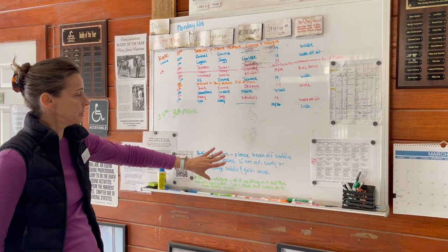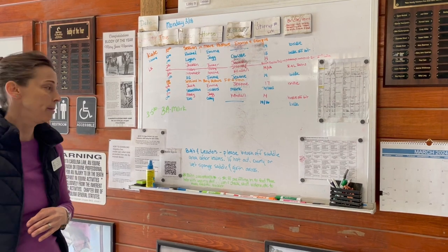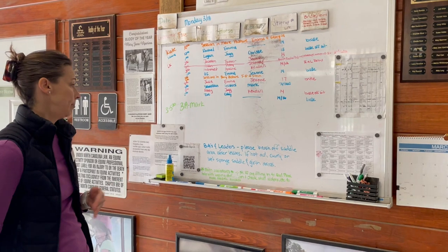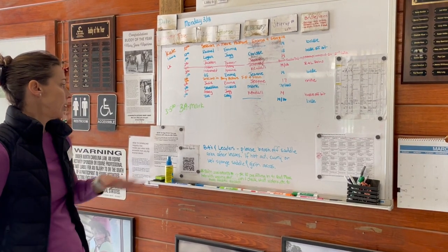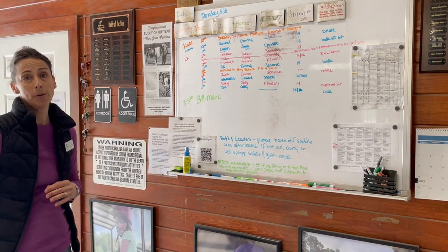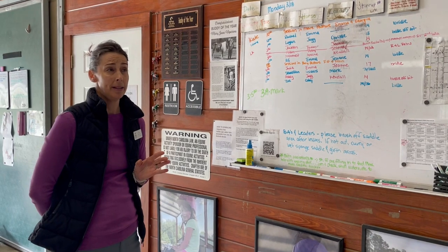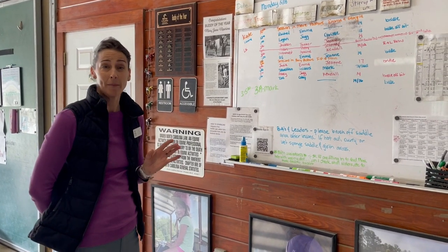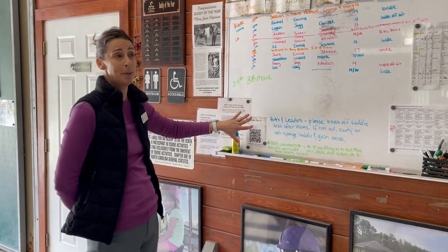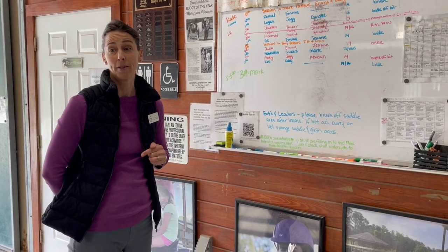Oftentimes there are other notes here as well that are helpful to take a look at. They do change from time to time — just great tips and guidance for whatever might be going on at the farm. This section here is one of three places where you're able to sign in as a volunteer. Depending on cell coverage, this may be your spot. There's also a volunteer sign-in at the gate and also in the volunteer room.